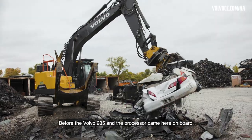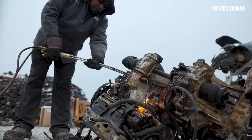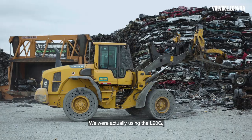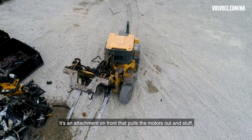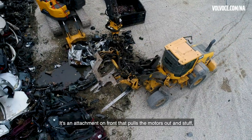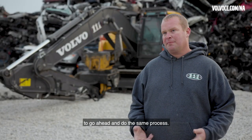Before the Volvo 235 and the processor came on board, business was done with manual labor. We were actually using an L90G with SAS — it's called a Scorpion, an attachment on the front that pulls the motors out — but it's just not as fast and it takes multiple people to do the same process.